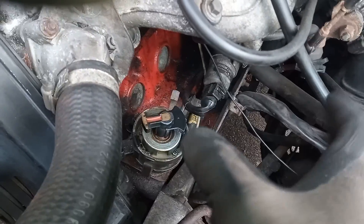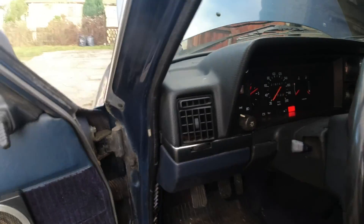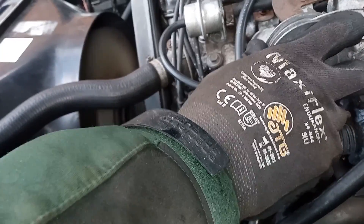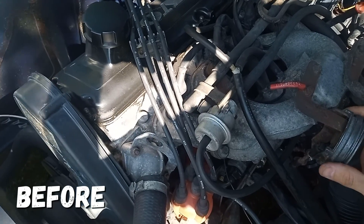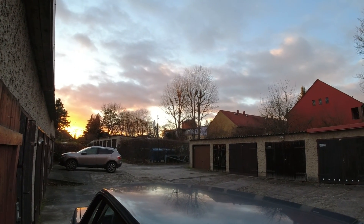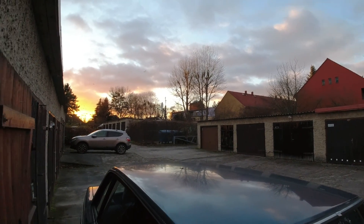I turned it off because I have to shout over the engine noise so I thought it's better to just turn it off. So yeah guys, I'm over the moon - I'm so happy. She's running good without any ping. That's it guys, the end. I've got two old Volvos so I think I'm going to survive whatever comes next.